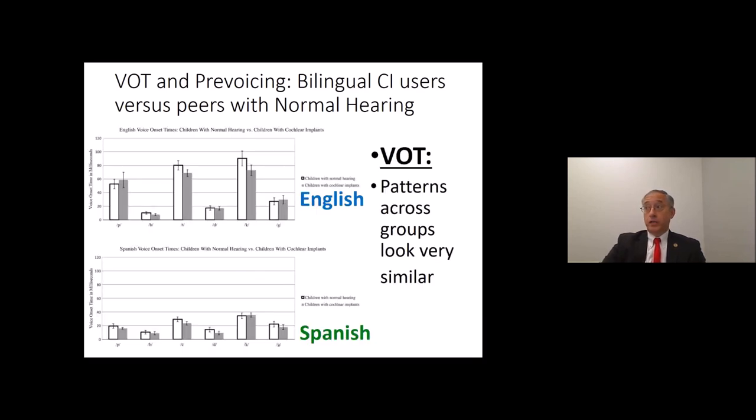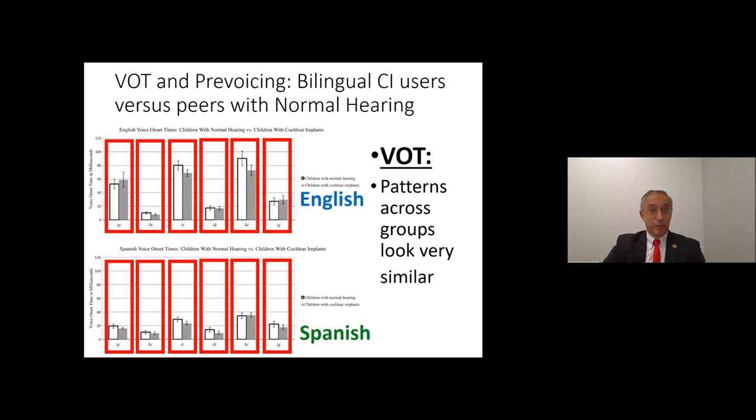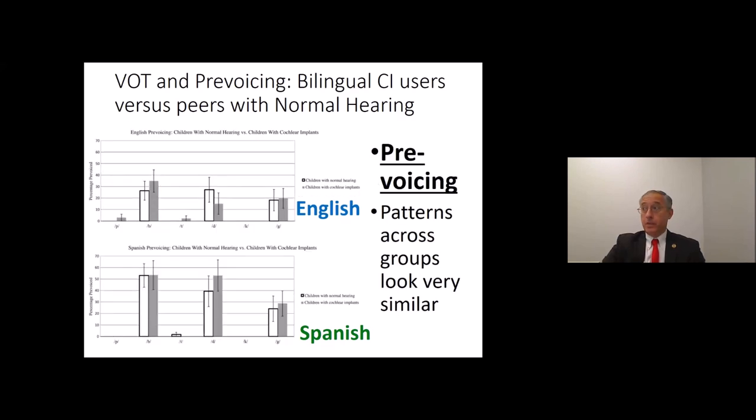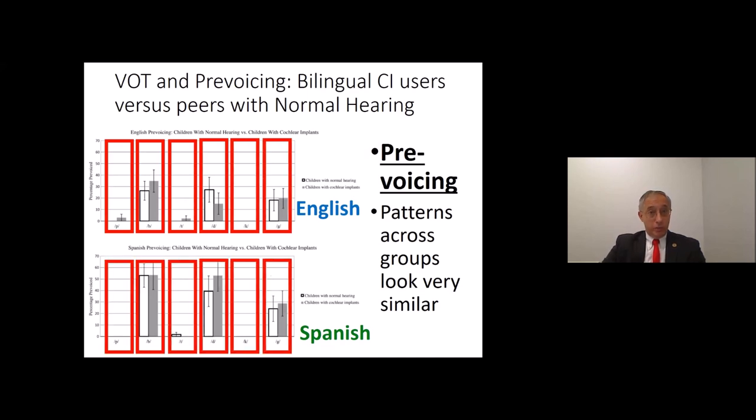Looking at the graphs: white bars represent children with normal hearing, gray bars represent children with cochlear implants. The two groups perform very similarly for VOT in both English and Spanish, but there is a clear language-based difference between English and Spanish productions. Children with or without implants show awareness and ability to differentiate languages even for analogous contrasts. The same was true for pre-voicing: both CI and normal-hearing children differentiated the two languages, but the groups did not differ significantly from each other.